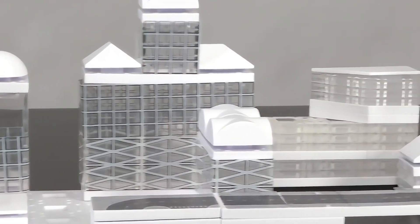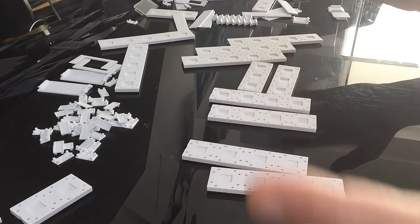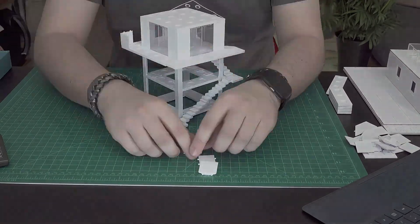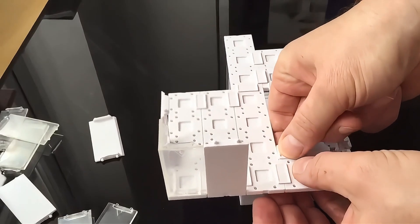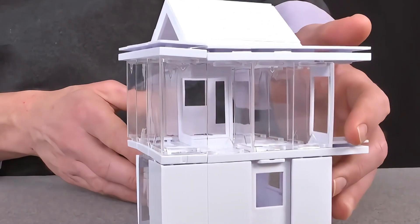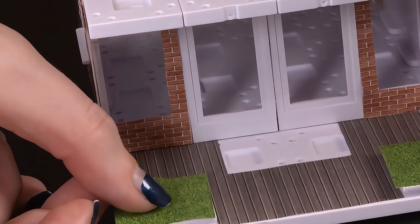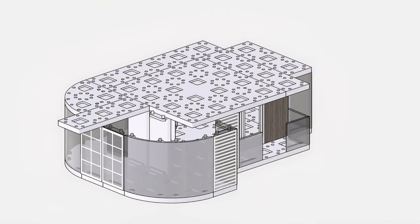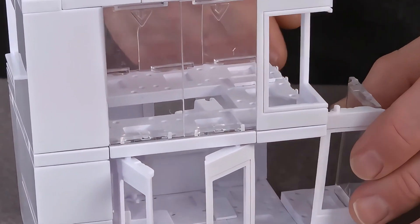Have you ever dreamed of constructing buildings like you play with Lego? The ARCIT system from Ireland was designed just for that. It's a modular building model system that allows you to create realistic 3D architectural models with highly accurate parts, all without glue or tools. Each component not only connects seamlessly but is also reusable, minimizing waste. With over a hundred types of components, you can construct various architectural styles, even the intricate shapes of modern skyscrapers. It's like a supercharged design tool that architects and future design masters will love.